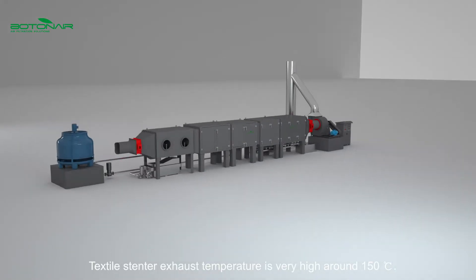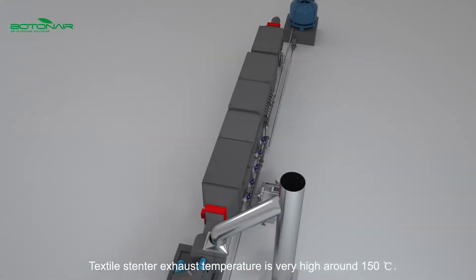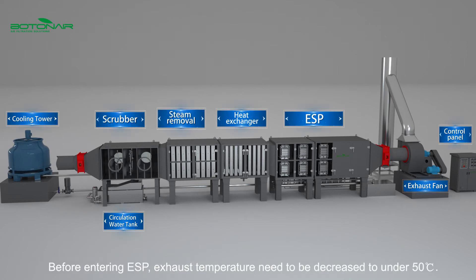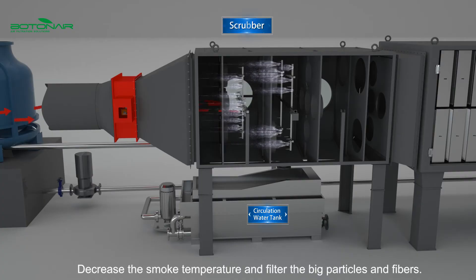Textile stenter exhaust temperature is very high, around 150°C. Before entering the ESP, exhaust temperature needs to be reduced to under 50°C. This stage also filters out big particles and fibers.